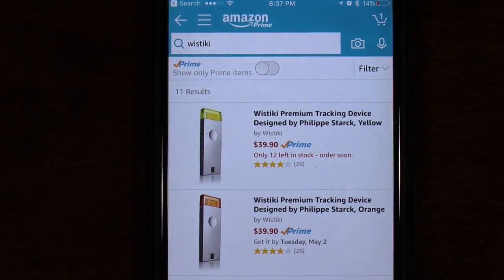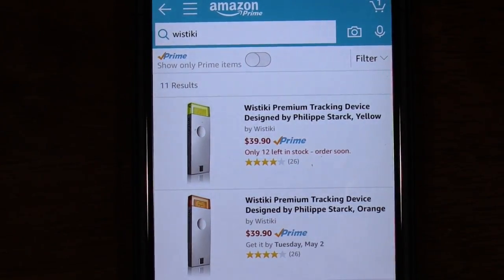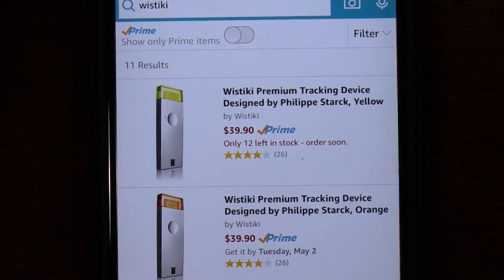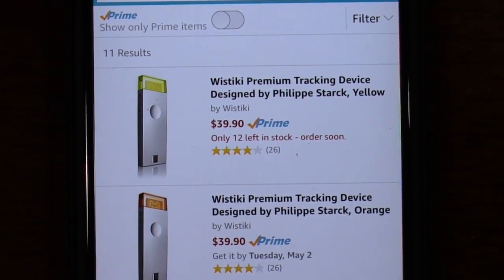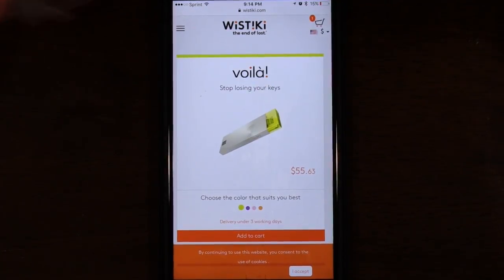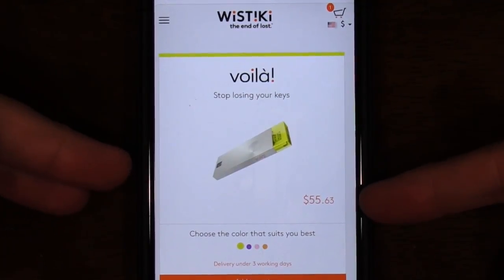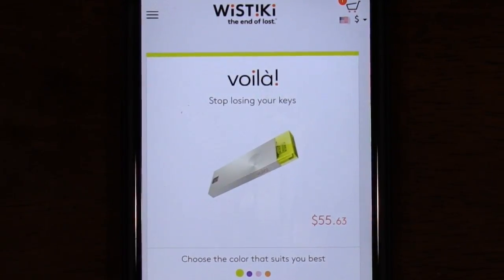Let's go ahead and address the big elephant in the room. If you haven't already, check out the pricing link down below to Amazon. It currently retails on Amazon for $39.90, which is quite expensive compared to some of the other trackers I just mentioned that retail from $19 to $29.99. And even the price on their website is astronomical - they have it listed in US dollars at $55.63. I understand they advertise this as lasting three years on a single battery, so if it does last three years it could be worth it depending on what features are included.